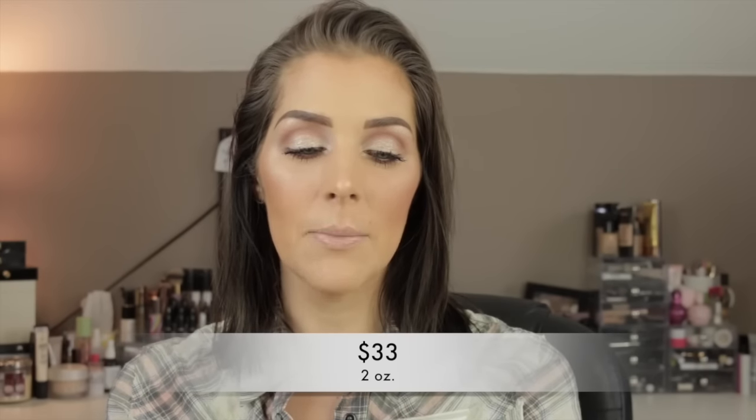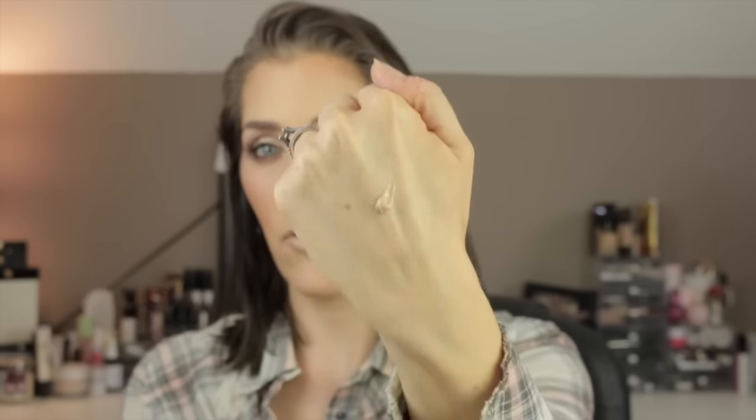The final step in my morning routine is SPF. This is the EltaMD UV Elements Broad Spectrum SPF 44 — the newest addition to their sunscreen line. I've been using EltaMD for about two years and love their SPF ingredients. This one is tinted, which is my favorite kind from them, and it helps fight free radicals from pollution throughout the day, similar to what a vitamin C serum does, while giving you a long-lasting SPF 44.